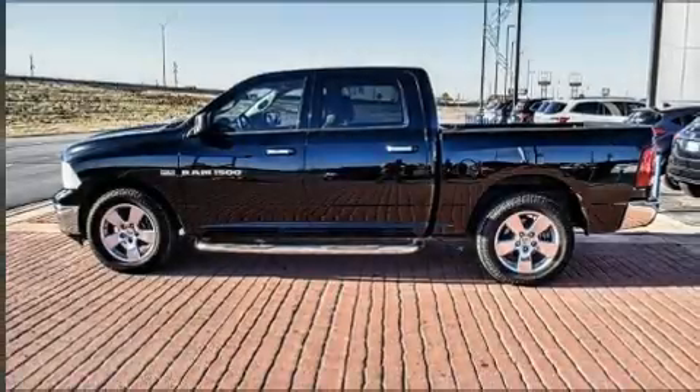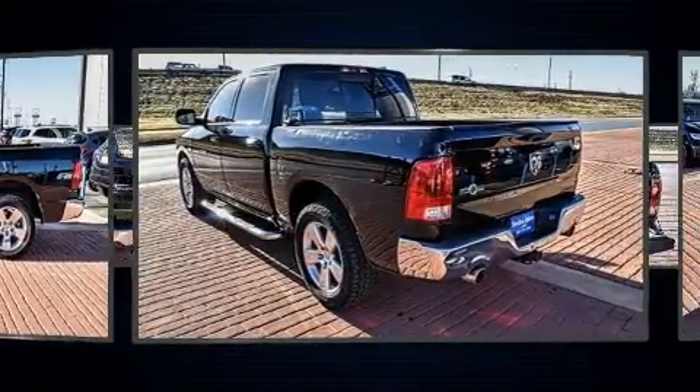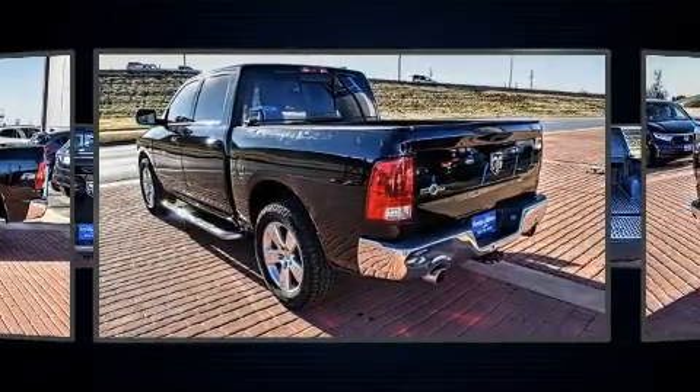You can expect a lot from the 2012 Ram 1500. Smooth gear shifts are achieved thanks to the powerful eight-cylinder engine, providing a spirited yet composed ride and drive.